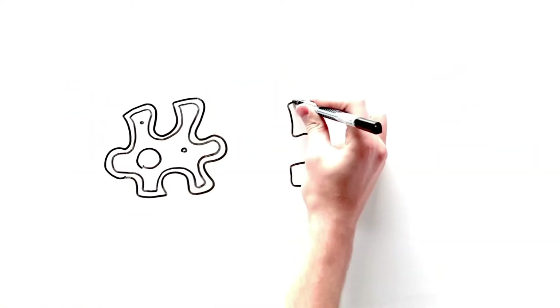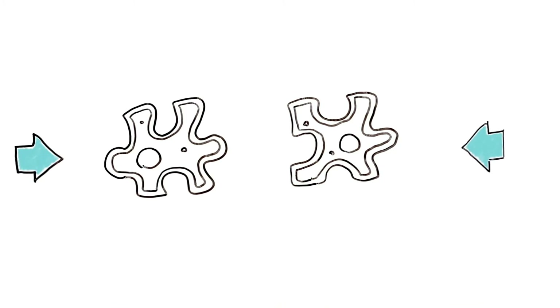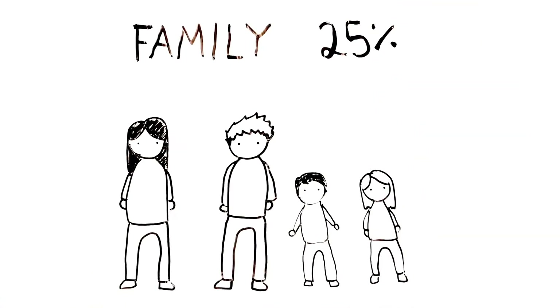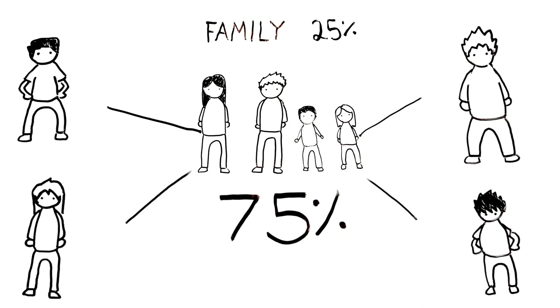So why are these stem cells so unique and what do they really need to match? Like organ transplantation, stem cell transplantation involves finding the best match. Only 25% are lucky enough to find a match within their own family. The other 75% must look outside their families for an unrelated donor.